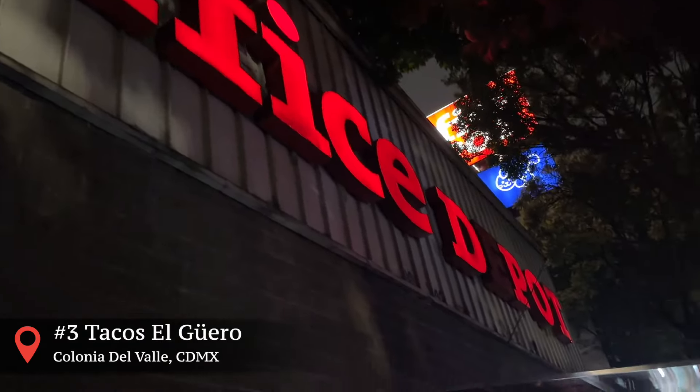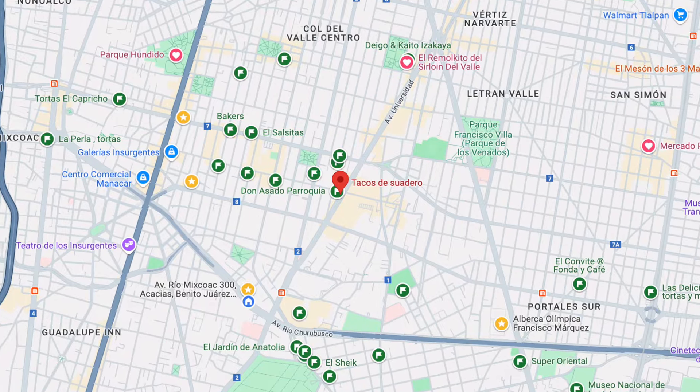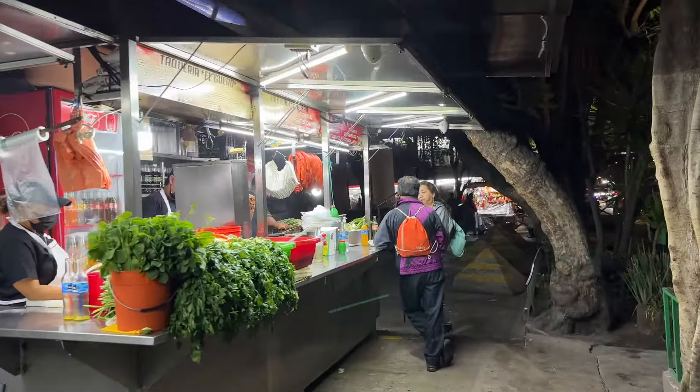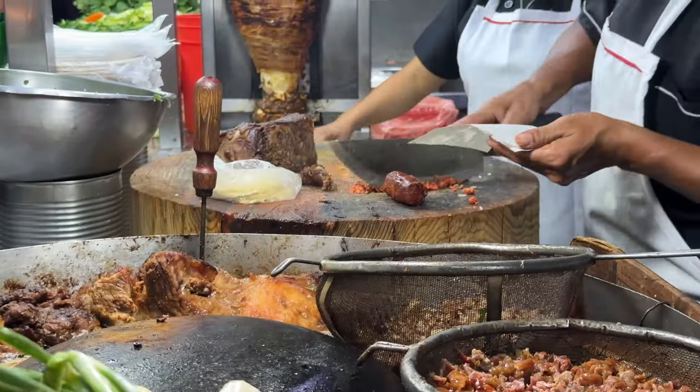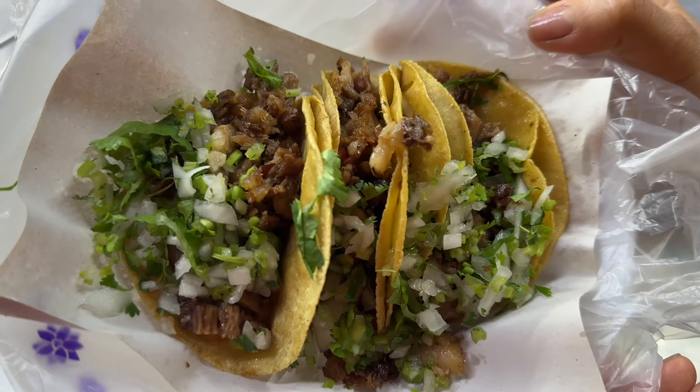And number three: tacos del office — that's what we like to call them. They're actually called tacos del güero, but if you look them up on Google Maps, they actually appear as tacos de suadero, so we'll just link them in the description below. This street taco stand on Avenida Universidad offers tacos del pastor, suadero, longaniza, tripa, y campechano. But the one we come here for is the taco de suadero. And on a good day, the tacos del pastor are also really good.